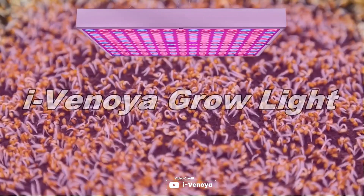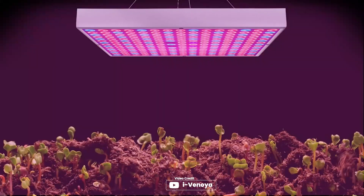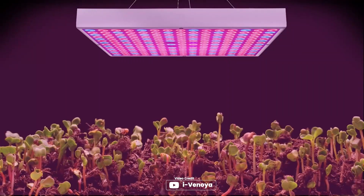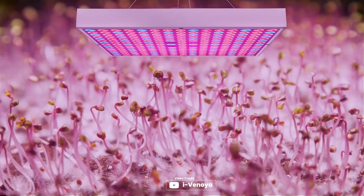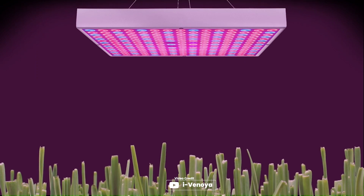If you're looking for a grow light that caters to all stages of plant growth, the I-Venoya 75 Watt LED grow light might be a great option for you. The light features 225 high-quality super bright LEDs with a full spectrum of 390 nm to 730 nm, including UV, IR, Red, and Blue. It's also suitable for a wide range of plants, including herbs, succulents, vegetables, bonsai trees, houseplants, orchids, and more. Plus, it's energy-saving and can replace a 100 Watt HPS or HID grow light with only 27 Watt consumption.